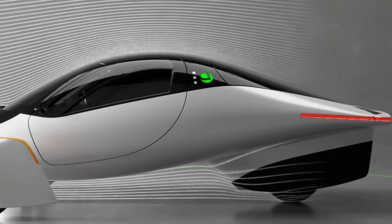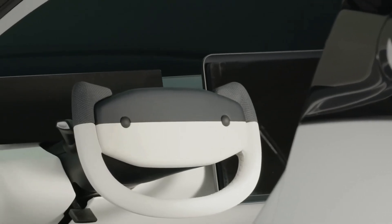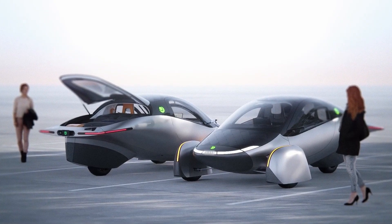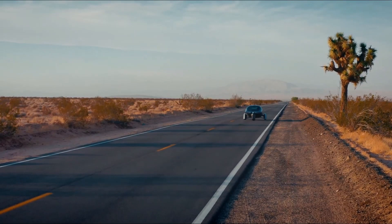According to Aptera, the recently disclosed production intent Delta prototypes will continue this year through crash testing and validation. The launch edition Aptera Solar EVs will then make their physical premiere, followed by test drives.